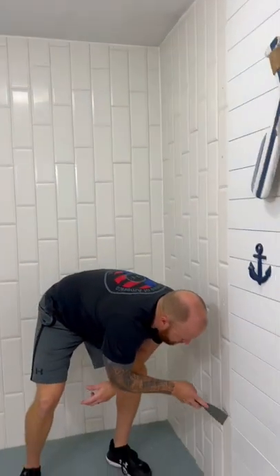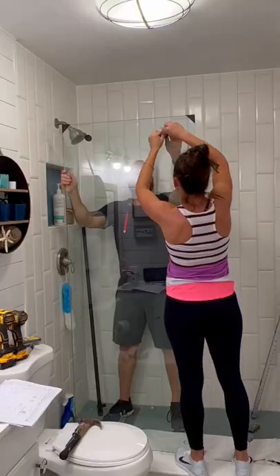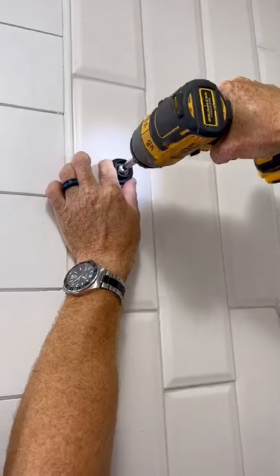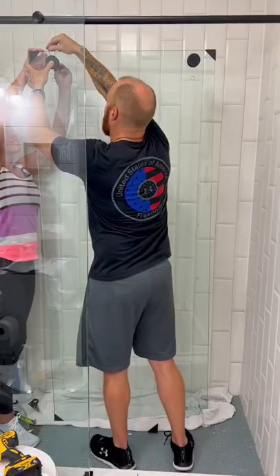Yesterday we removed her old shower door and saved so much money by installing a new one by Dreamline. We chose the style called Enigma XO — it's a frameless shower door and we got it in the color satin black. I love that the glass already comes with a protective coating called ClearMax, so it definitely helps with water buildup.